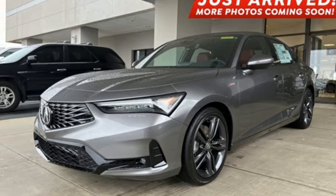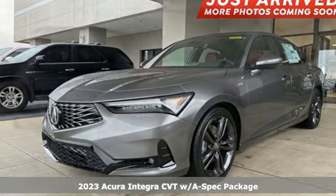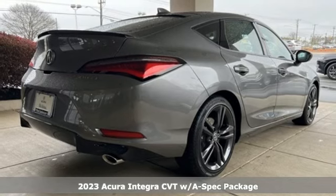Here's a new 2023 Acura Integra. Consider it your own personal adrenaline factory.